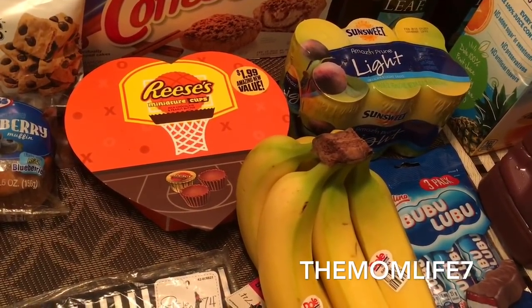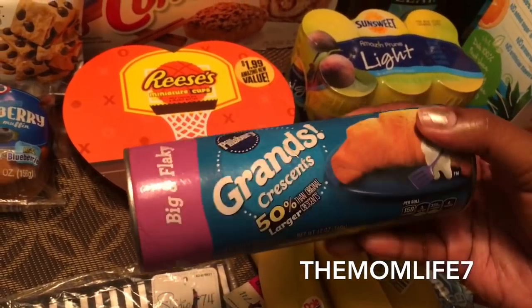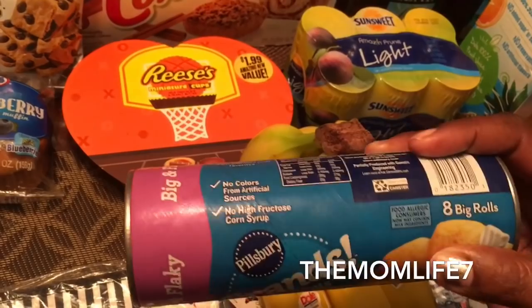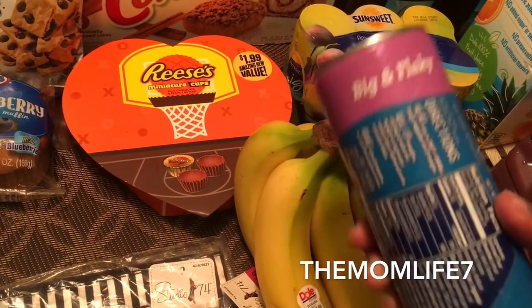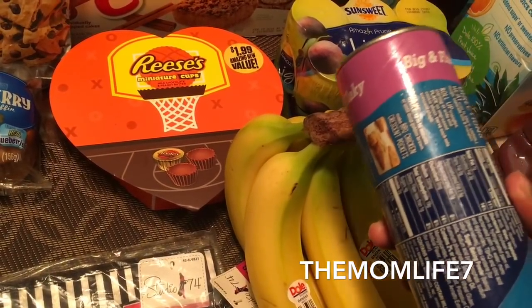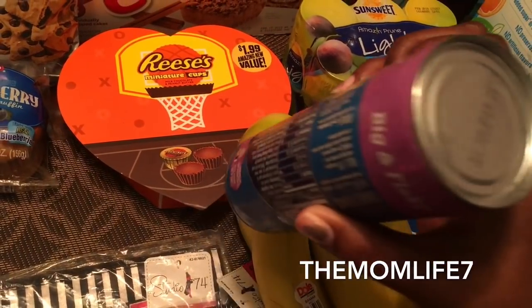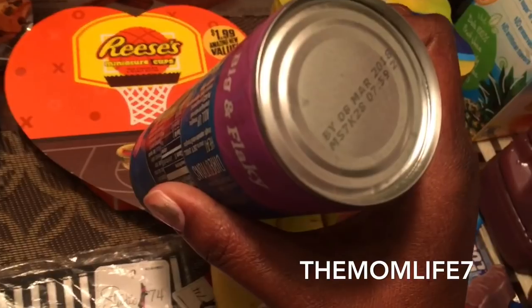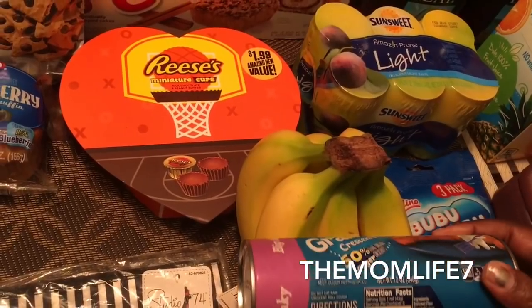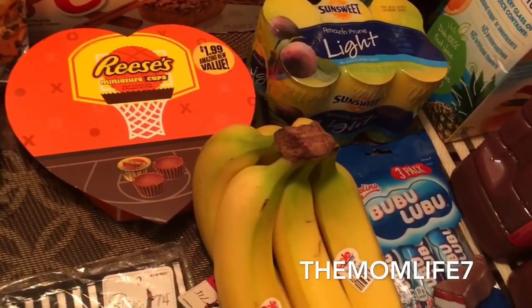I have these Pillsbury Grands crescent rolls — 50% larger than original crescent, big and flaky. I had seen a recipe someone did with crescent rolls, we've been making them and it was pretty good. Expiration date is March 8th, 2018, and you get eight big rolls. 99 cents — I thought that was cool.